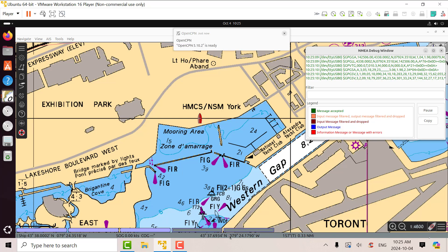It shows you your latitude and longitude. If I put the mouse in the middle of the red boat, which is where we are, we see that we're at 43 degrees 37.9982 degrees north and 79 degrees 24.3492 degrees west. That's our location.